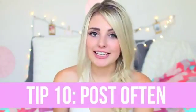Tip ten is to post often. I try to post two or three times a day when I can, especially if I'm on a trip. If you're posting a lot, people are going to be liking your stuff more and finding you more. I definitely recommend posting as often as you can. And that's the video on how to take better Instagram pictures!